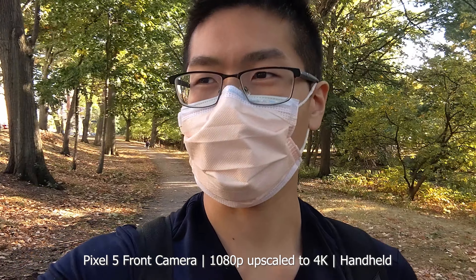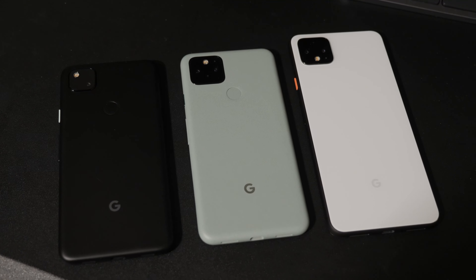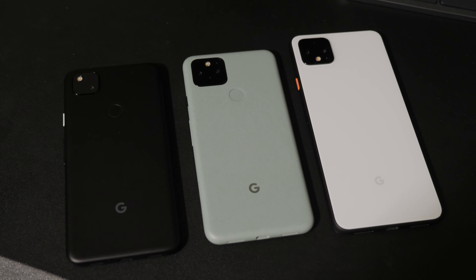Today I'll be talking about the Pixel 4a versus the Pixel 5, and technically my first impressions of the Pixel 5 since I've had it for a couple days now. If you want to see more Pixel 5 content, make sure to subscribe.